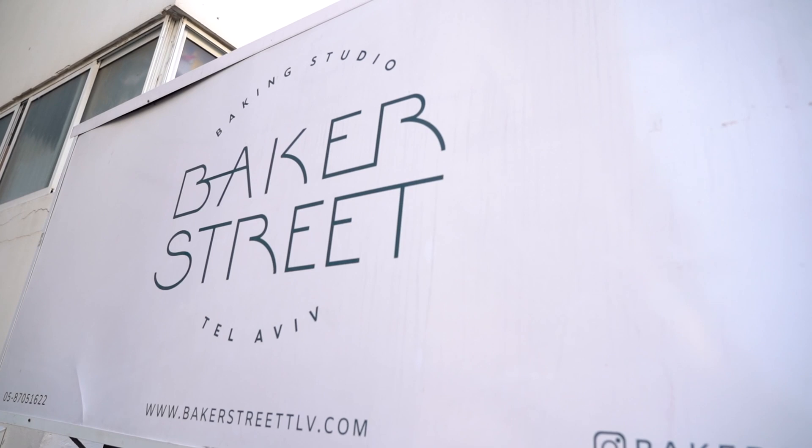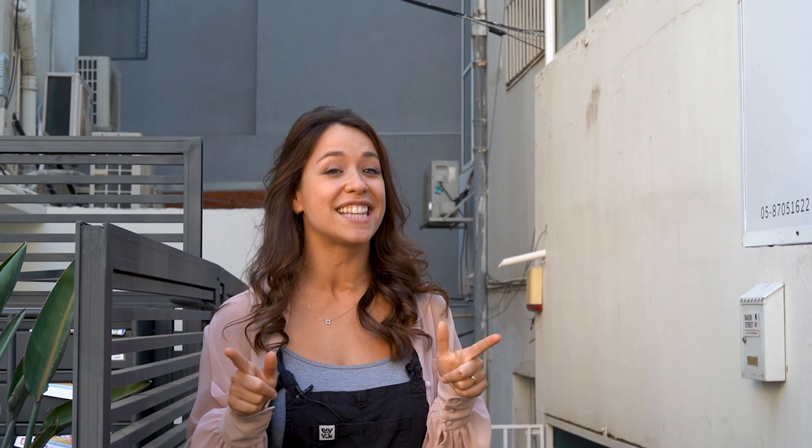So there we have it - we've come to the end of the studio tour. I hope you enjoyed seeing the studio and if you're ever in Tel Aviv please come by and say hi - it would be great to meet you or even come to a cake decorating workshop yourself. In the meantime we'll see you very soon on my channel with more cake decorating tutorials. See you next time!